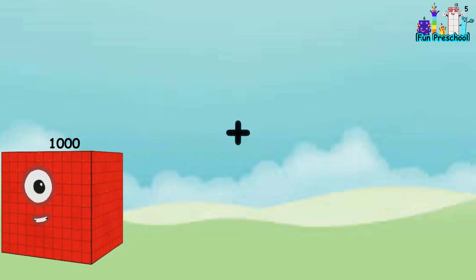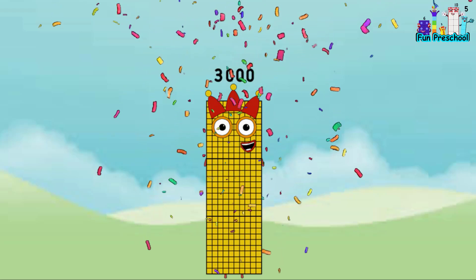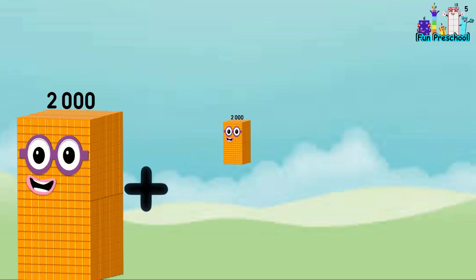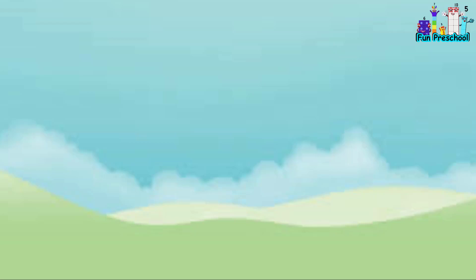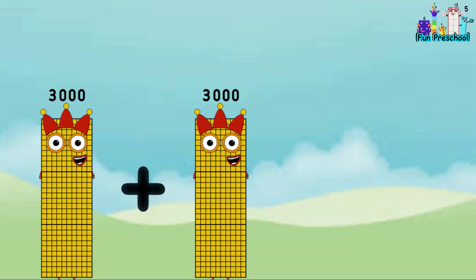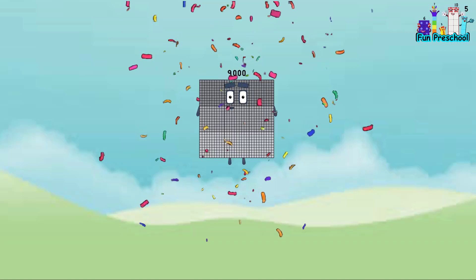1,000 plus 1,000 plus 1,000 equals 3,000. 2,000 plus 2,000 plus 2,000 equals 6,000. 3,000 plus 3,000 plus 3,000 equals 9,000.